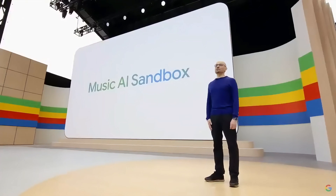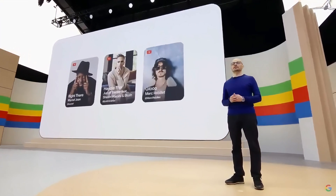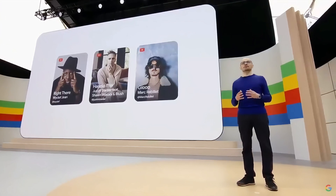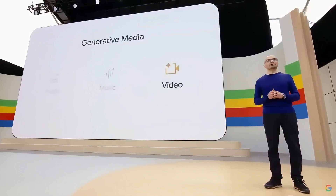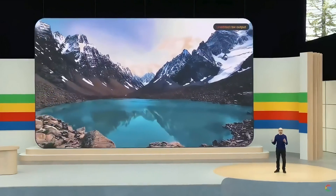I think this really shows what's possible when we work with the artist community on the future of music. You can find some brand new songs from these acclaimed artists and songwriters on their YouTube channels now. There's one more area I'm really excited to share with you — our teams have made some incredible progress in generative video. Today, I'm excited to announce our newest, most capable generative video model called Vio.